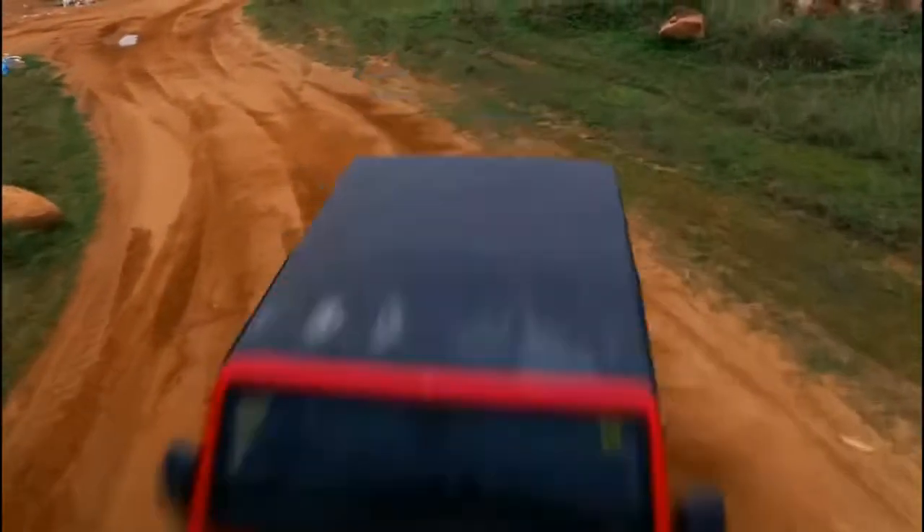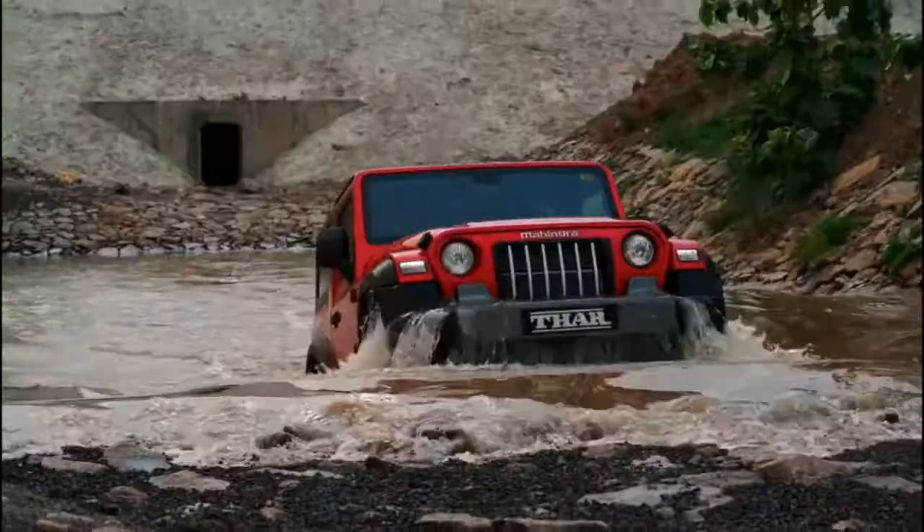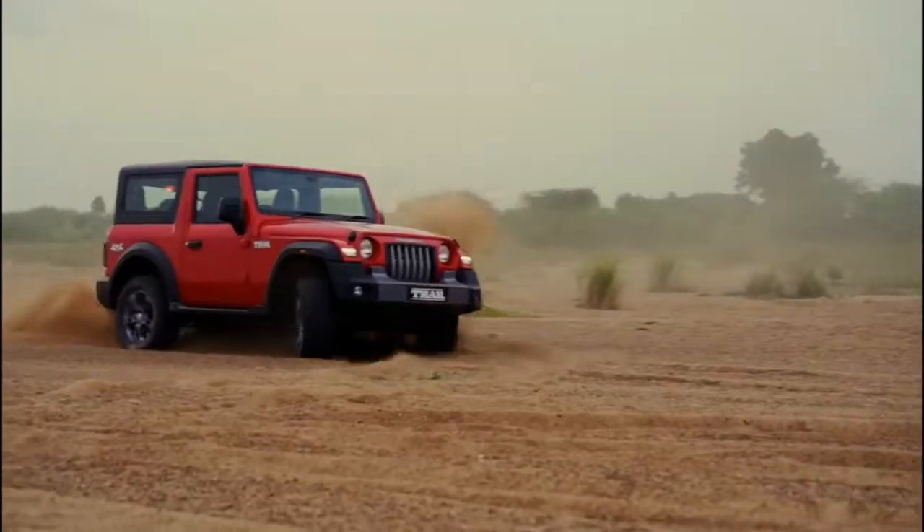It's about where you want to explore the impossible — to the jungles, to the steep gradients of the mountains, to the riverbeds, to the sands, and wherever it is.